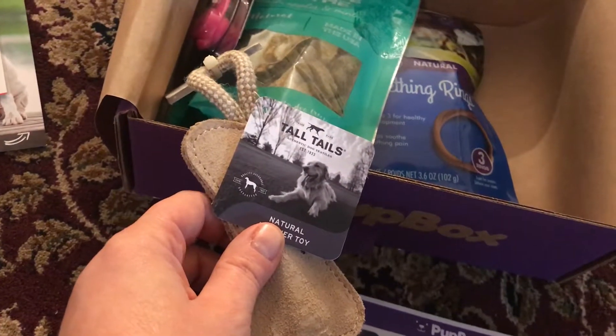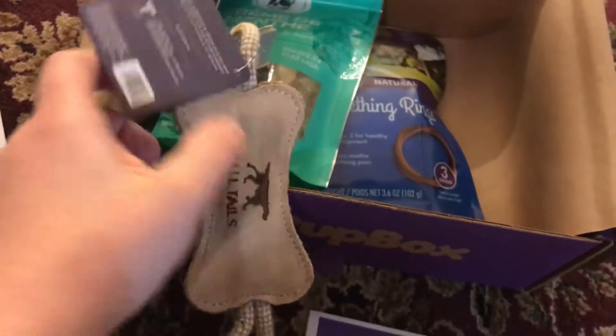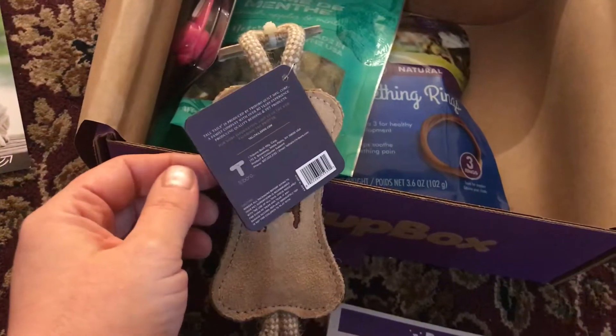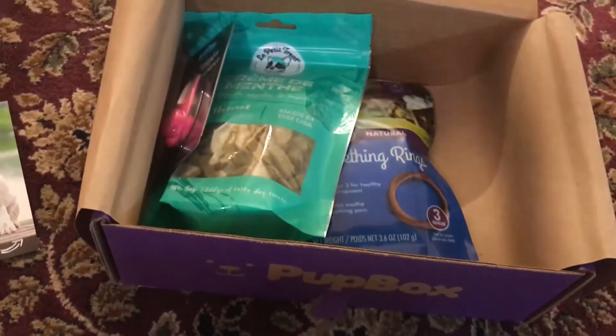Tall Tails. It says it's leather. I told them that we're vegan, so hopefully it's not real leather. I have to take a closer look at that.